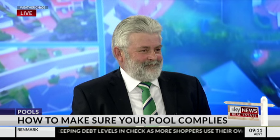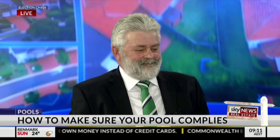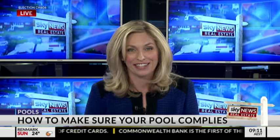Thank you so much, Rob. That's been really interesting - lots to be mindful of there. Thank you for joining us. Rob Guthrie there from SPASA New South Wales and ACT.